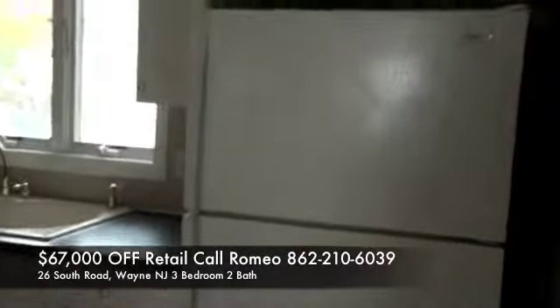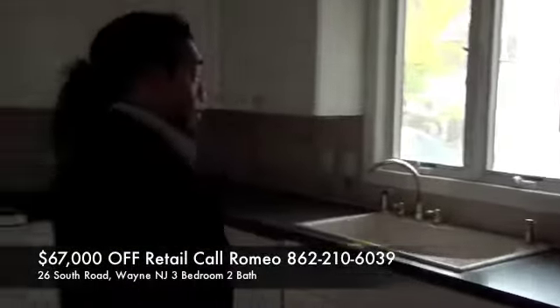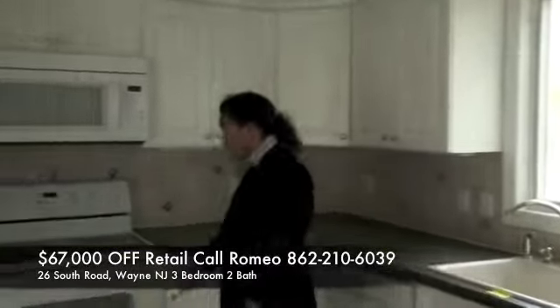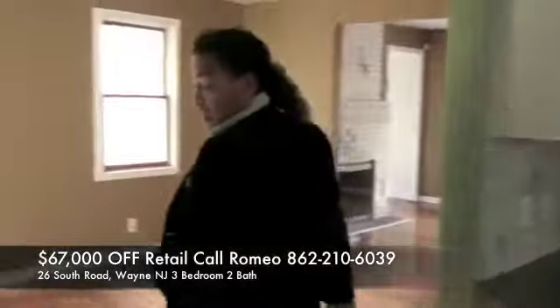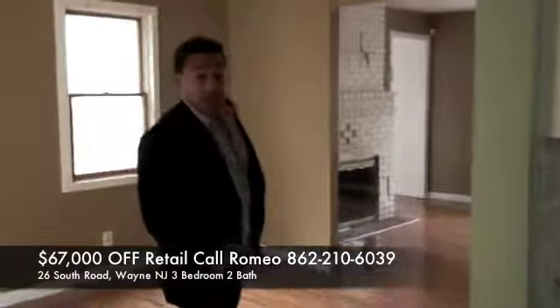Decent updated kitchen, especially for an investment property — this is exactly what you want to look for. Cabinets are in great shape. There's nothing really that you need to do. It's just what you call light lipstick, which is painting and probably carpeting or even cleaning the carpet.